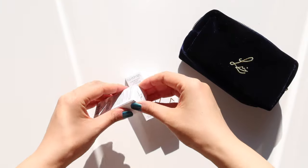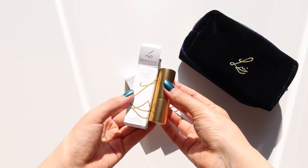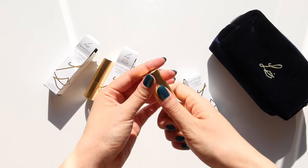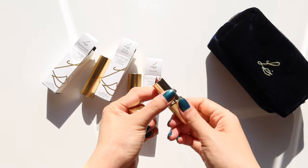Hello everyone, welcome back to my channel. It's been a while since I uploaded my last video. Today we have Lisa Eldridge Luxuriously Loosened Lip Color in three shades. I know she has also recently launched four new shades of her velvet lipsticks, which I also picked up and will be featuring in my next video.